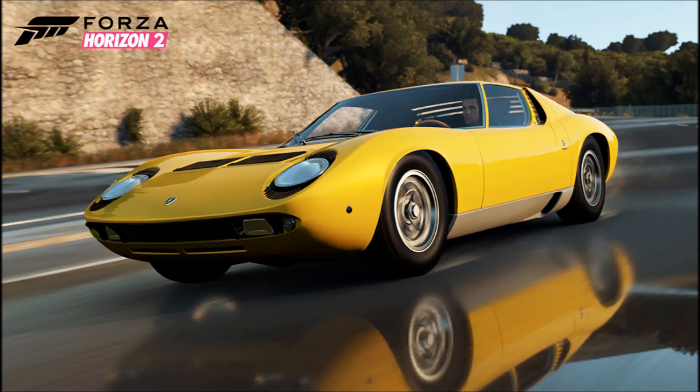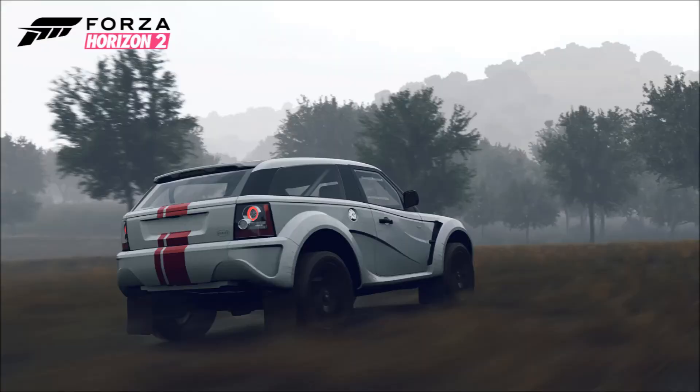Next up, the 1984 Honda Civic CRX Mugen. We had this in Forza 5 as well — it's a nice little car. I was hoping we'd get a CRX; I was hoping for the regular '92 model, but it's nice to have a CRX back in the game.